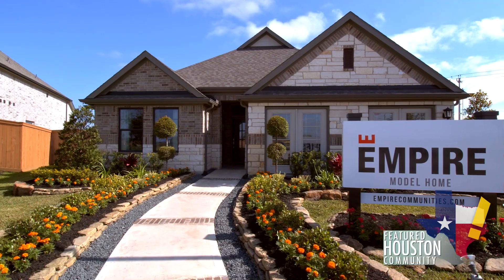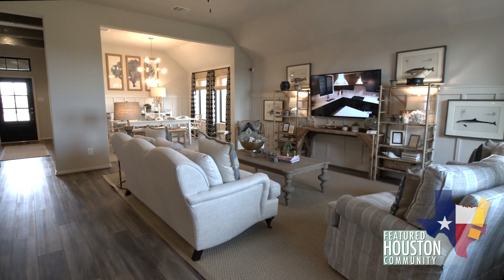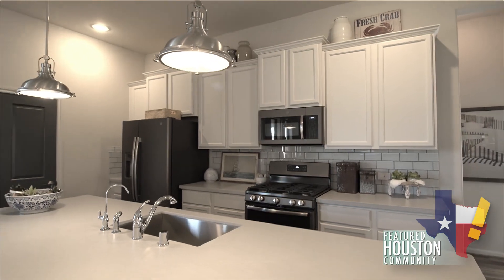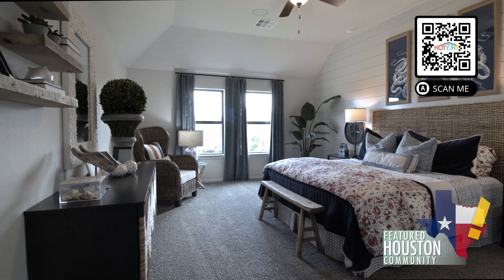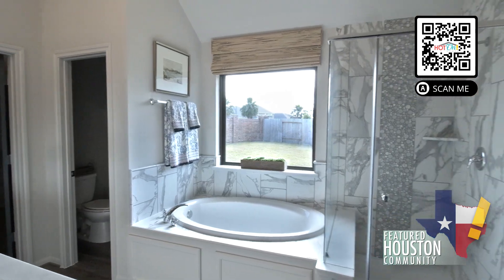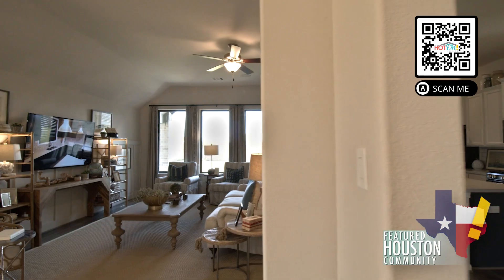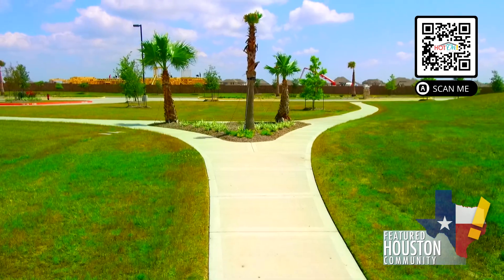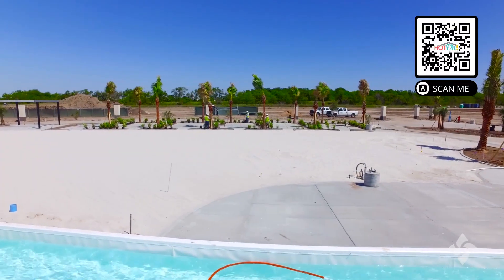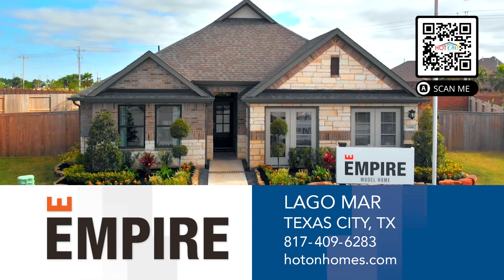Welcome to Empire Communities in the one of a kind master plan neighborhood of Lagomar. Empire brings over 25 years of experience and uncompromising standards to the construction of our homes. Imaginative floor plans, distinctive craftsmanship, and exceptional customer service have won us numerous awards and the loyalty of our customers. Find your oasis in the green open spaces, resort style amenities, and 12 acre crystal clear lagoon of Lagomar. Visit Empire Communities today.